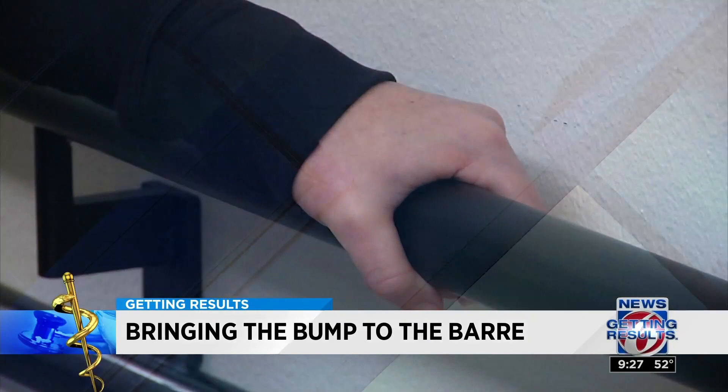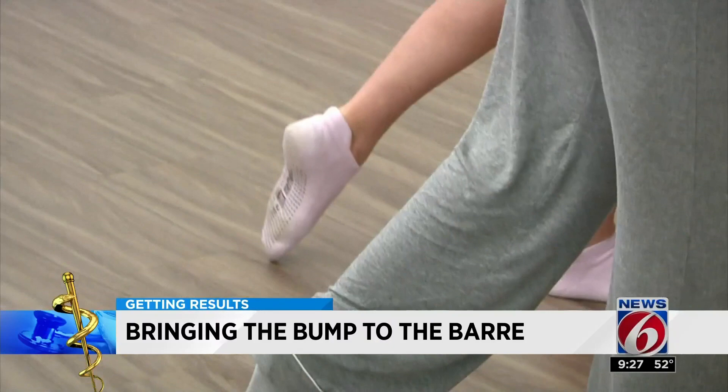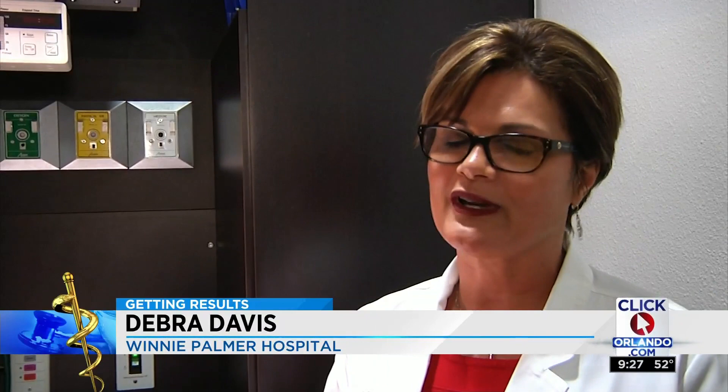Dancers hear those counts inside a studio. But this ballet bar in the hallways at Winnie Palmer Hospital is about counting a different number.